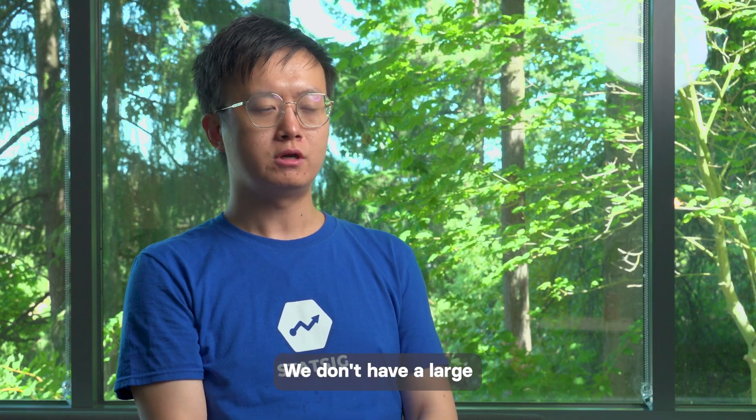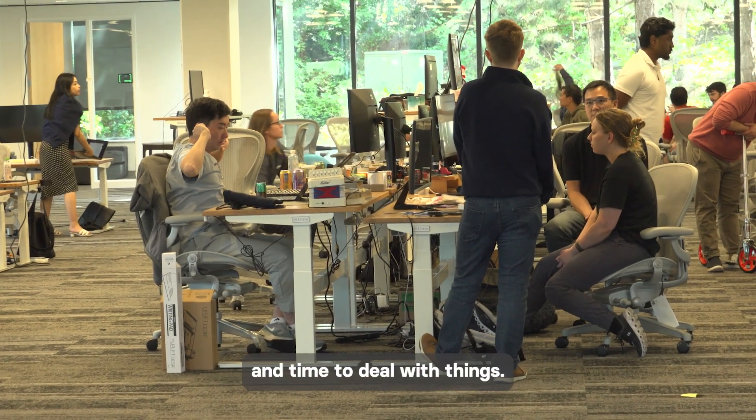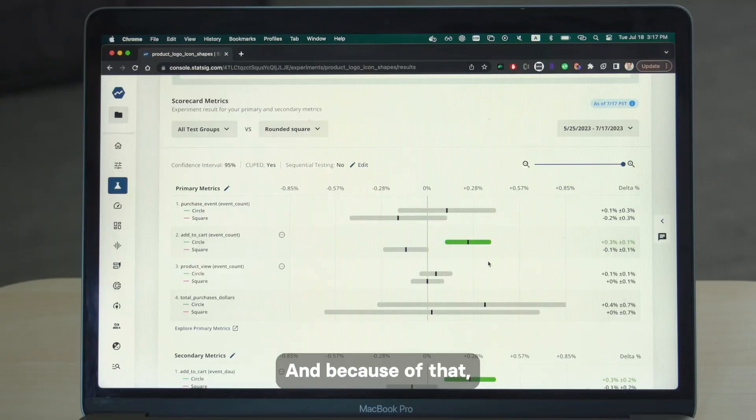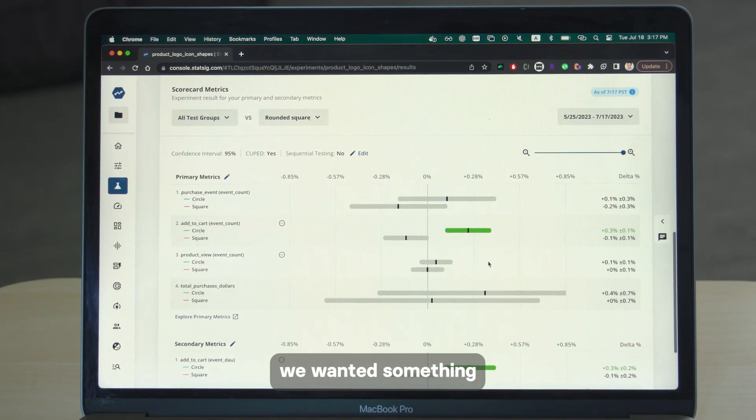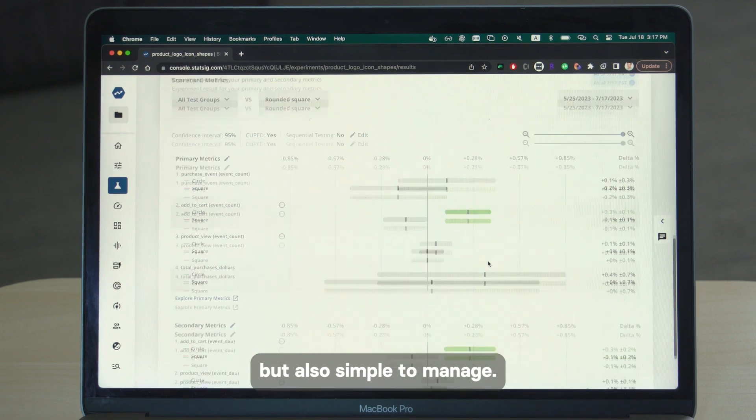We don't have a large infra team. We all have very limited capacity and time to deal with things, and because of that we want something not only simple to use but also simple to manage.